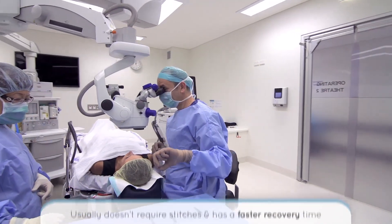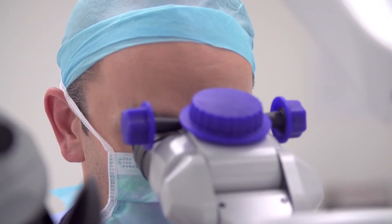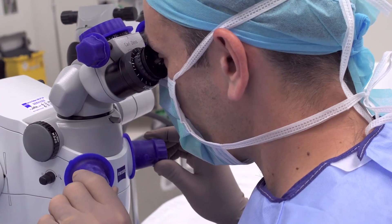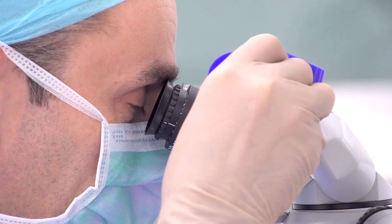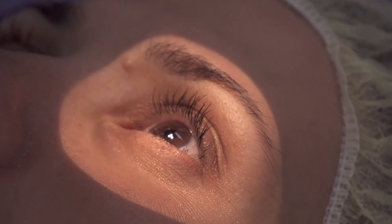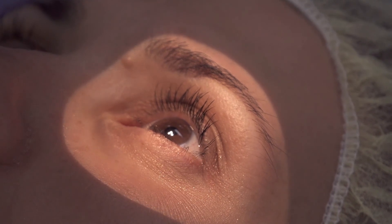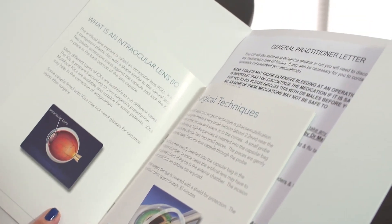At Sydney Cornea Clinic, as well as offering phacoemulsification we offer laser-assisted cataract surgery. One of the most important decisions is what type of lens to use and what vision outcome you are looking for. We can use monofocal lenses which give good distance vision, toric lenses which correct astigmatism, or multifocal lenses which give both distance and close vision. When you come for a consult we can discuss the various pros and cons of these techniques and which is most suitable for you.